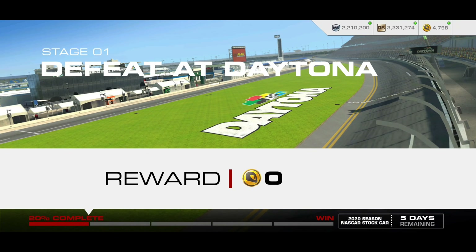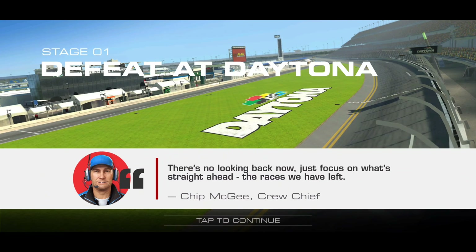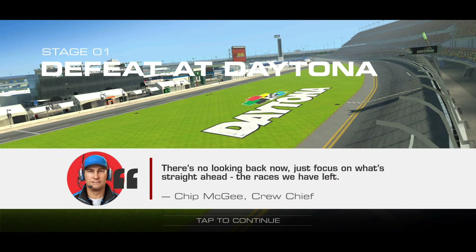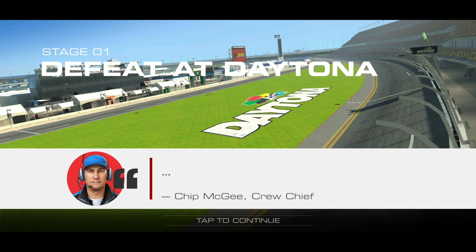There it is — five free gold, and you also get to pick up some free Motorsport Dollars as well if you just want to run through the first stage. So that will do it for this video. Stay tuned — I'll run through the remaining stages on this account as well with the Chip Ganassi. We'll catch you guys in the next video. Take care.